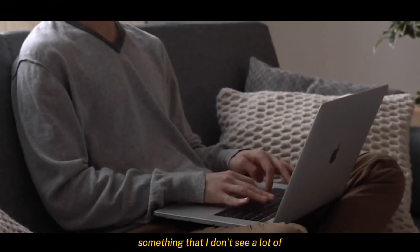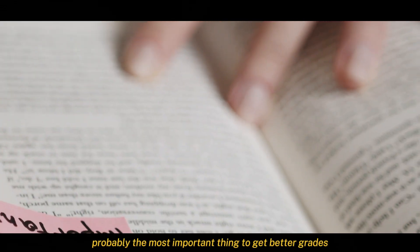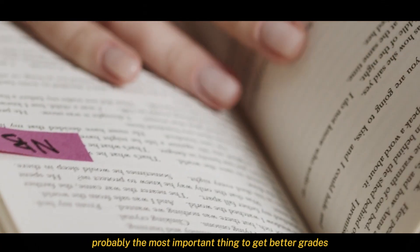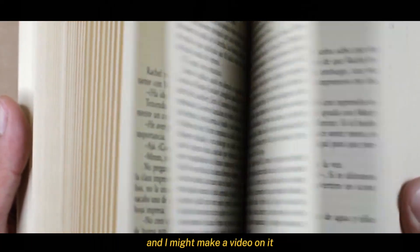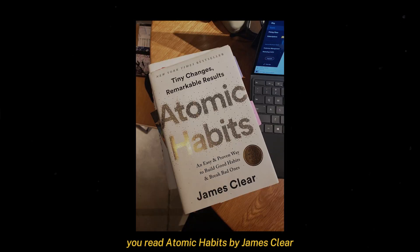Something I don't see a lot of people talking about is building the habit of study itself — probably the most important thing to get better grades. Building habits is a big topic and I might make a video on it, but I would recommend you read Atomic Habits by James Clear.